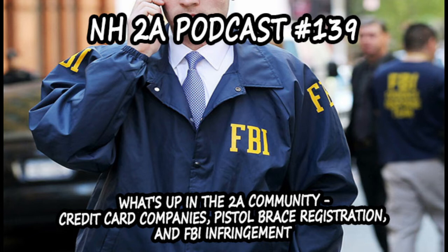Hey there guys, and welcome back to episode 139 of the Anchor 2A podcast, where we discuss anything related to the Second Amendment, including firearms, gear, and current events. I'm your host Jacob Clifford, and I'm co-host Jerry Mitchell, and we're going to be doing a 'what's up in the 2A community' for this one. I've got a good handful of stuff to talk about. Any personal news?